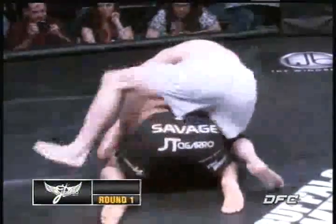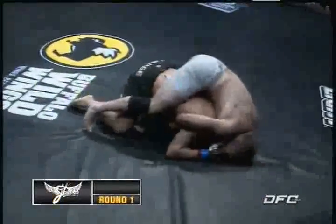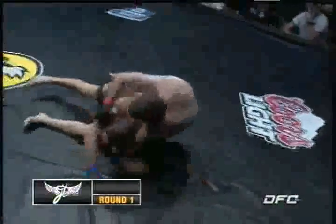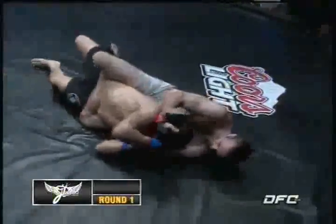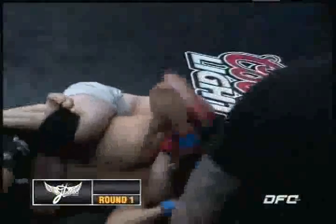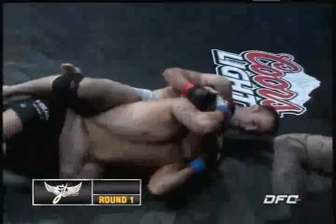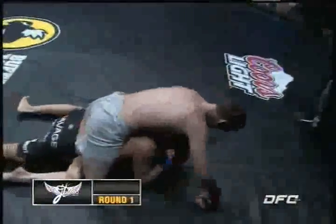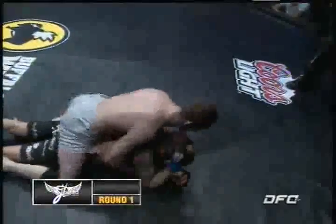I've heard Danny say a couple times that MMA fighting is nothing when you've ridden bulls most of your life. He's got quite the bull riding him right now. Volkman sticking in the rear naked choke and the body triangle. Squeeze the air out of him before you shut it off. His arms are deep. Danny's fighting the hands. I think the end is going to be near. So far this has been all Volkman all the way.